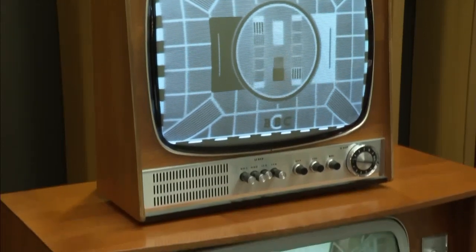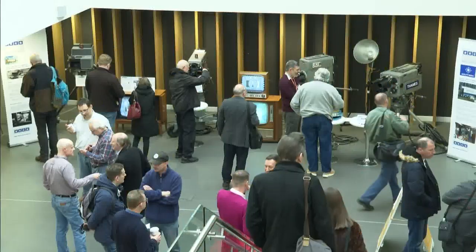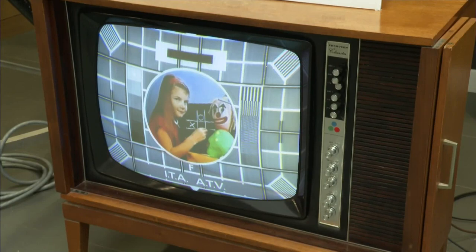Overnight, television went from boring black and white to captivating colour, and TV heritage group Kaleidoscope have been celebrating this media milestone with a display of equipment that helped to transform our viewing. Now we get used to technology changing so often — 4K becomes 6K becomes 7K virtually every other year — but then it took 20 years for it to happen, so it was a big, big thing.